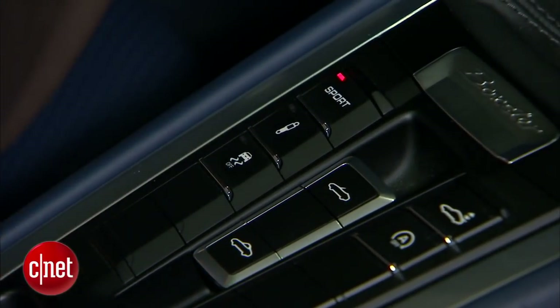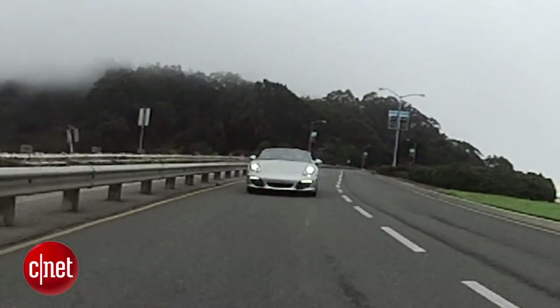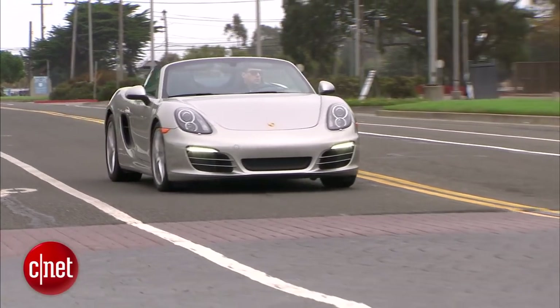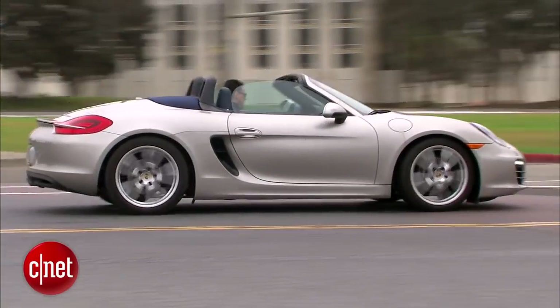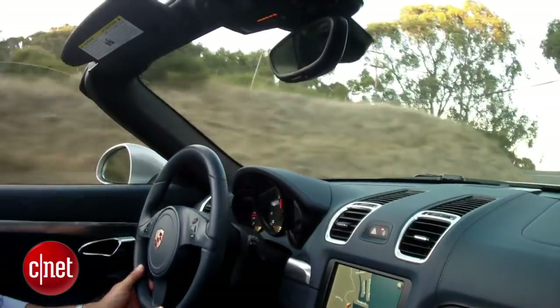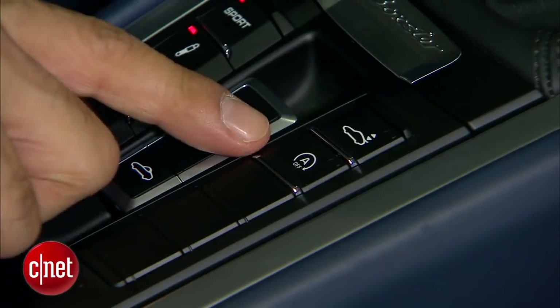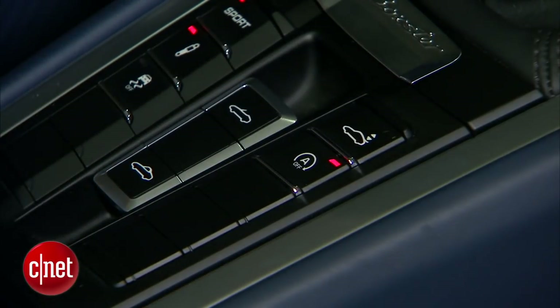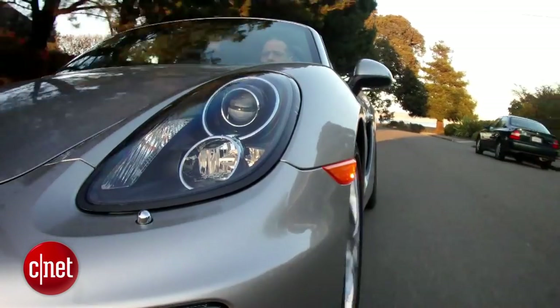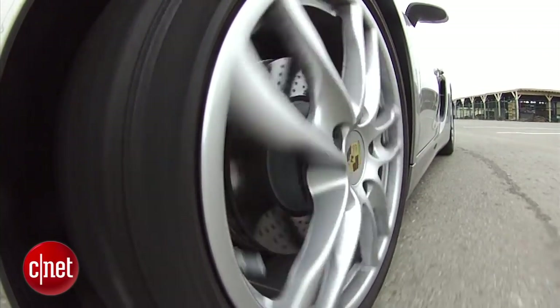Sport mode will sharpen up your powertrain responsiveness. The suspension button here will firm things up underneath. The Porsche Active Suspension is a full adaptive rig, if you option that. Missing in our car is the Sport Chrono package — you can always spot it by the analog chronograph in the dash. The Auto Start-Stop defeat button didn't get much use from me; I left Auto Start-Stop engaged and it didn't shut the car down more than twice in a day, so fine by me.